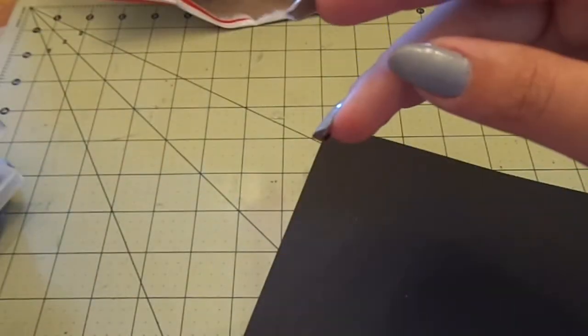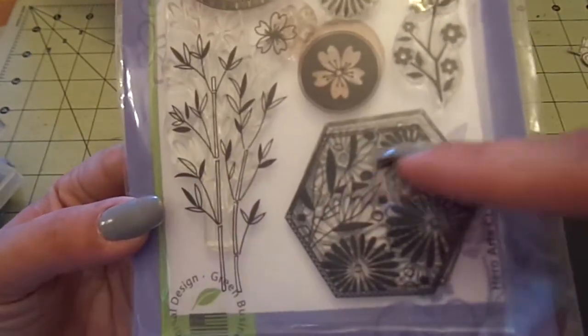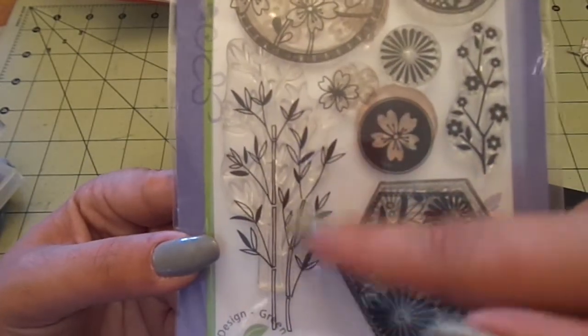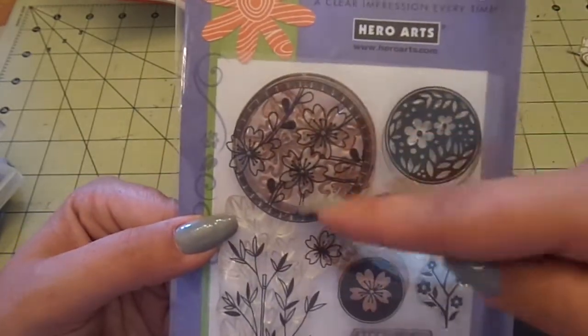This Hero Arts set is called Asian Frames and it's used but it still works fine. You get a hot hexagon with flowers in it, beautiful leafy bamboo, some more flowers, and then circles with flowers in them.